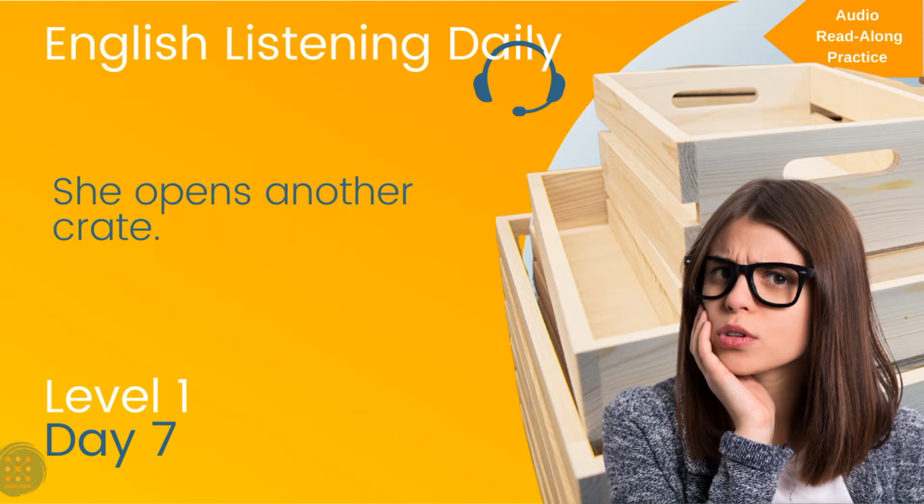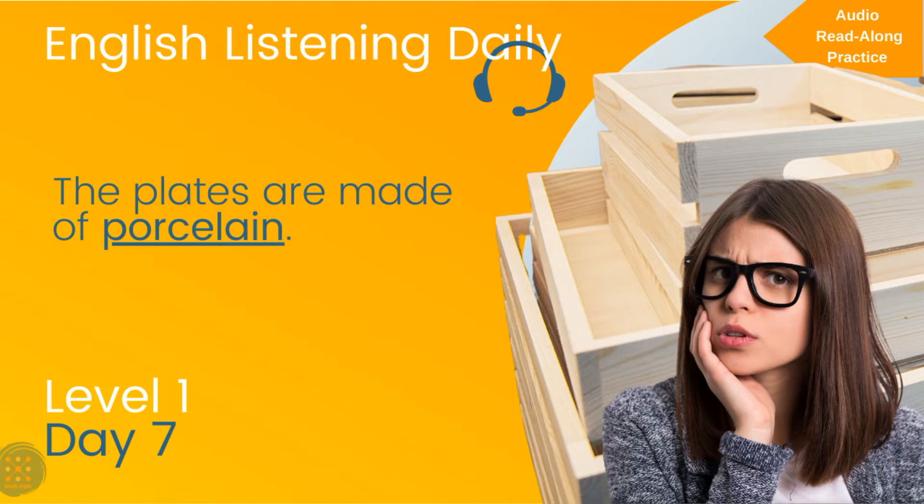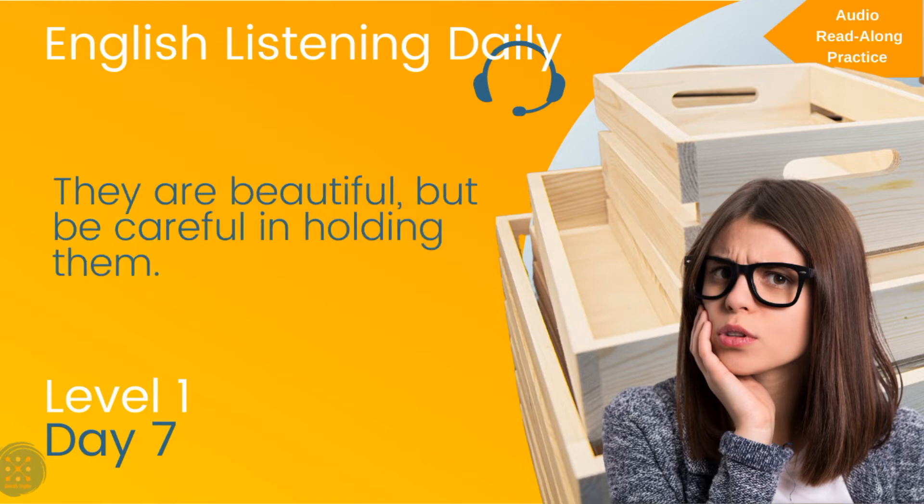She opens another crate. There are plates in the crate. She takes out the plates. She puts them in the kitchen cabinet. The plates are made of porcelain. They are beautiful, but be careful in holding them.